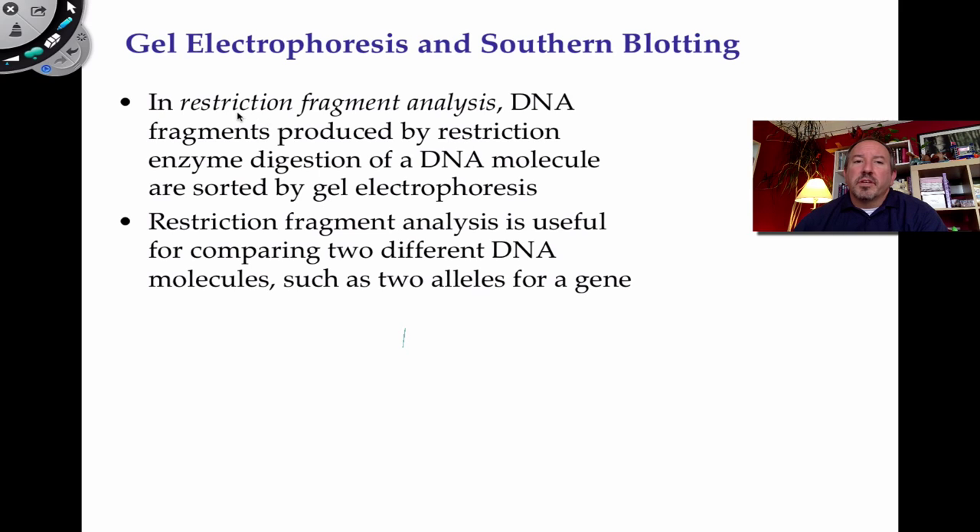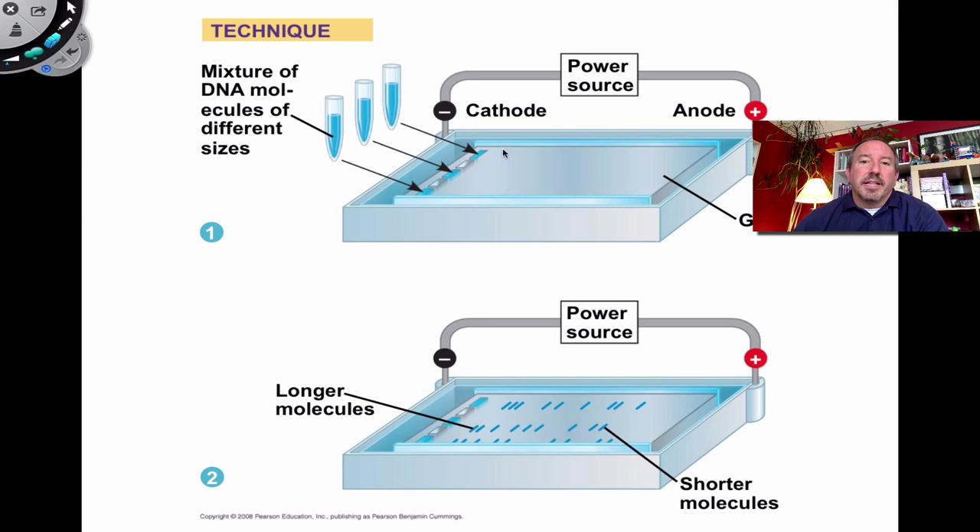Restriction fragment length analysis: you take DNA and treat it with a restriction enzyme that cuts at a particular site. These enzymes, taken from bacteria, cut DNA in ways that can be detected using electrophoresis. DNA samples are digested, loaded into a well, a power supply is turned on, and they migrate across the gel, creating restriction fragment length polymorphisms. Shorter DNA fragments migrate further.